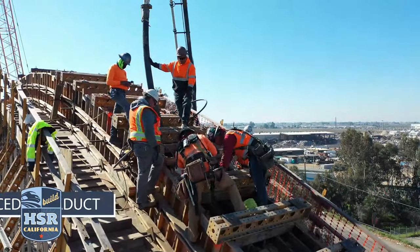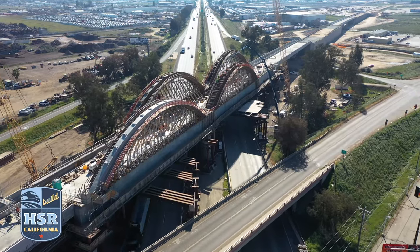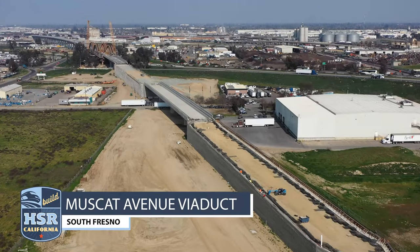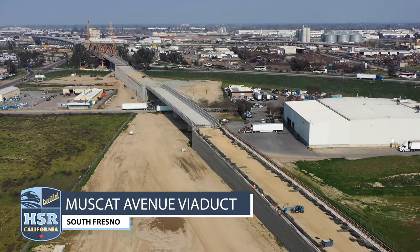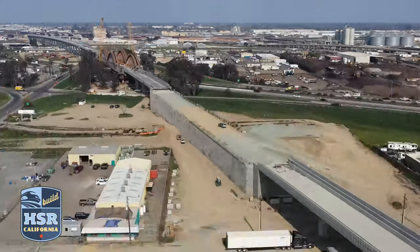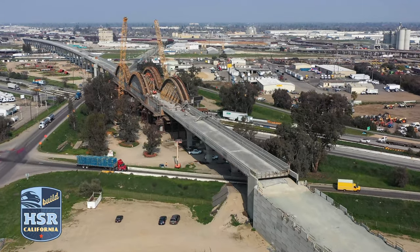Concrete has been placed to form three of the four concrete arches at the Cedar Viaduct over State Route 99. And just to the south, embankment is being hauled. Mechanically Stabilized Earth, or MSE, walls continue to go up, bringing the Cedar Viaduct and Muscat Avenue Viaduct together.